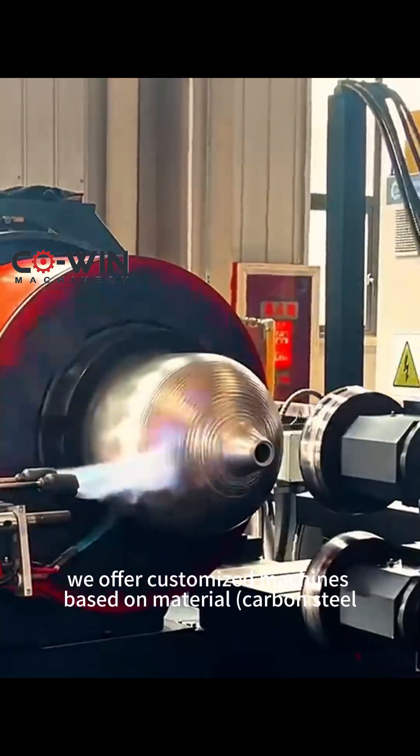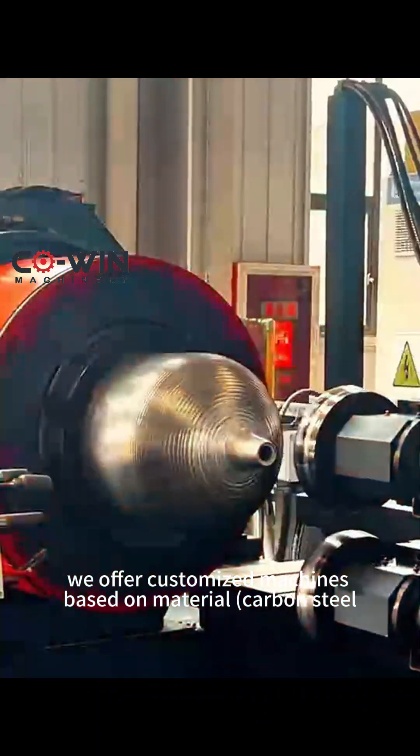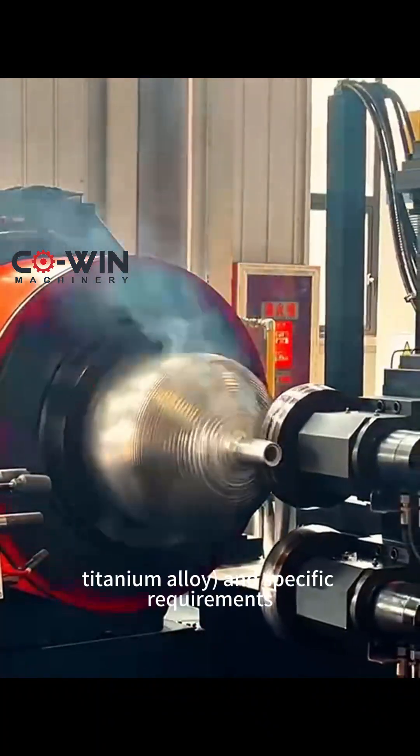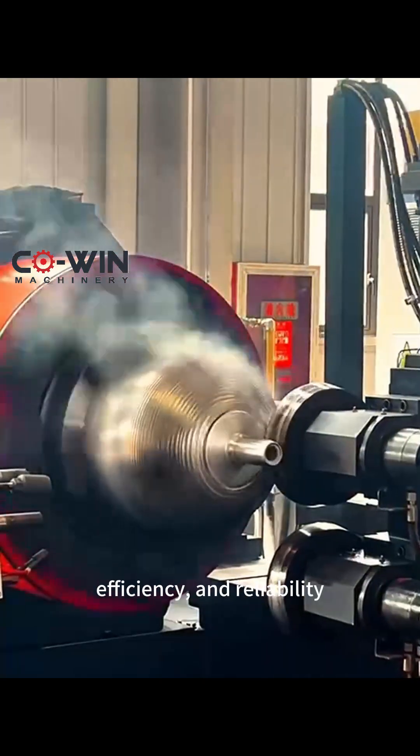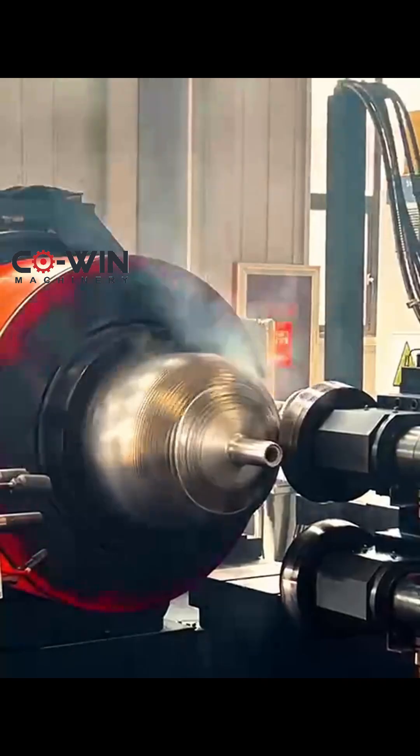As a professional manufacturer, we offer customized machines based on material — carbon steel, stainless steel, titanium alloy — and specific requirements, ensuring precision, efficiency, and reliability.